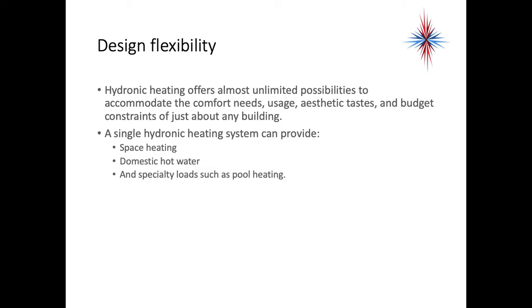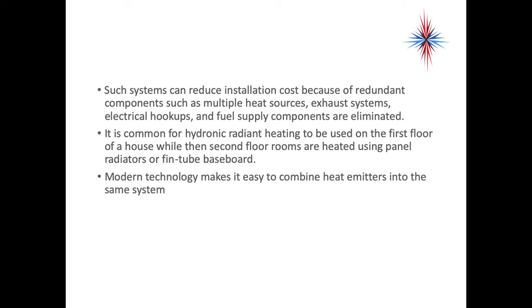Hydronic systems offer almost unlimited possibilities to accommodate the comfort needs, usage, aesthetic tastes, and budget constraints of just about any building. A single hydronic system can provide space heating or space cooling, domestic hot water, and specialty loads such as pool heating in northern climates and sometimes pool cooling in cooler climates. Such systems can reduce installation costs by eliminating redundant components like multiple heat sources, exhaust systems, electrical hookups, and fuel supply components. It's common for hydronic radiant heating to be used on the first floor while upper floors use panel radiators or fin tube baseboard. Modern technology makes it easy to combine heat emitters and heat collectors into the same system.